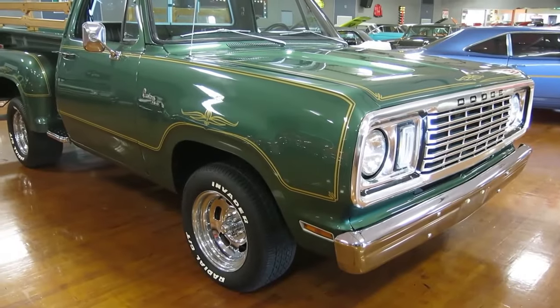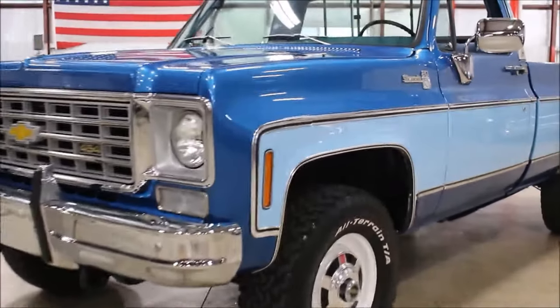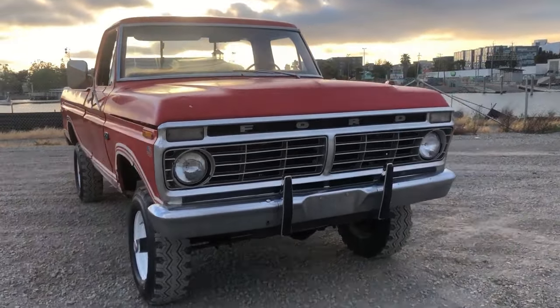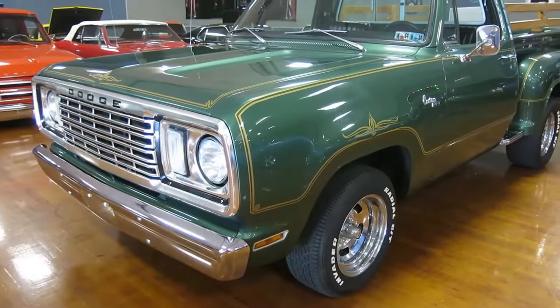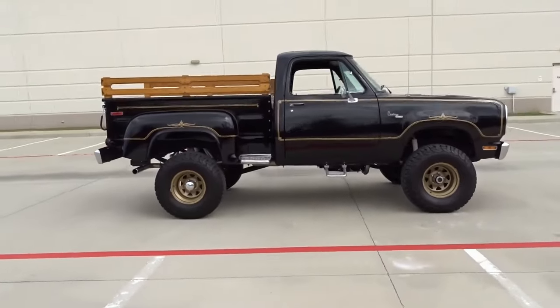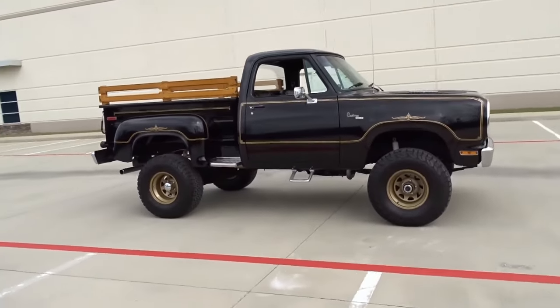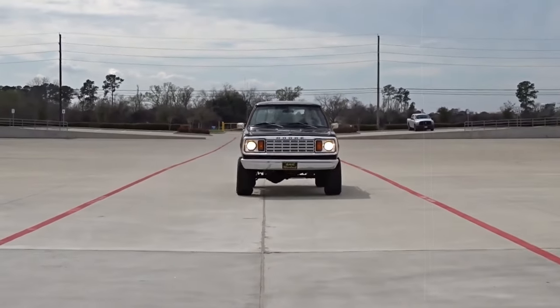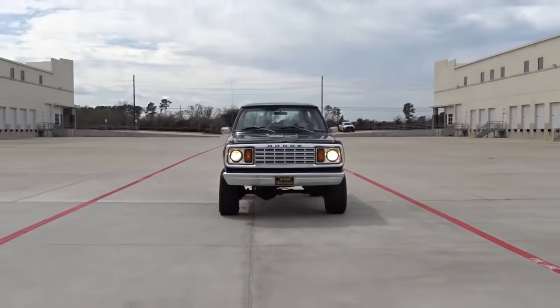In a market teeming with competition from models like the Chevrolet CK Silverado package and Ford F-Series Explorer package, the Warlock was a unique option. Folks look back fondly at these pickups to remember the 70s custom truck craze and how it influenced the development of performance and luxury trucks in the years to come.